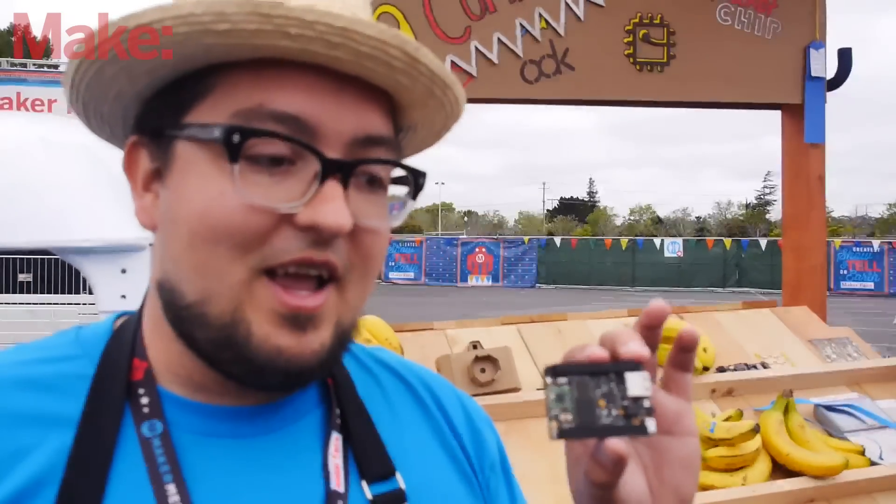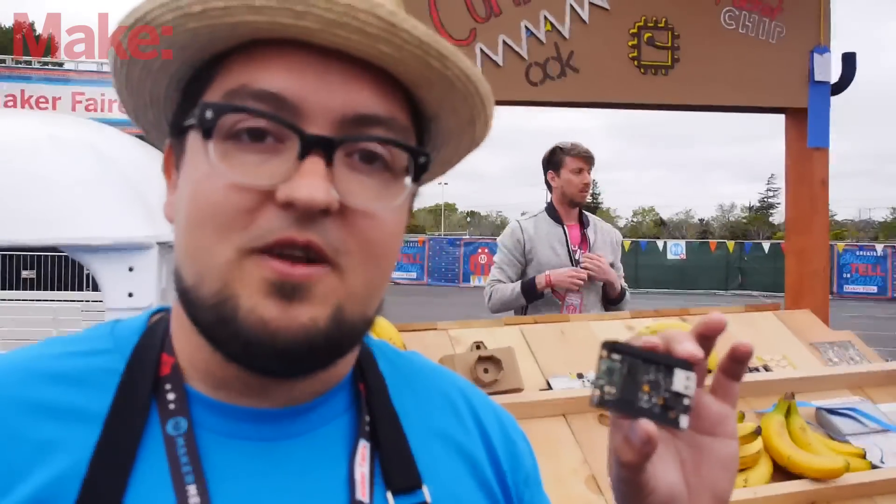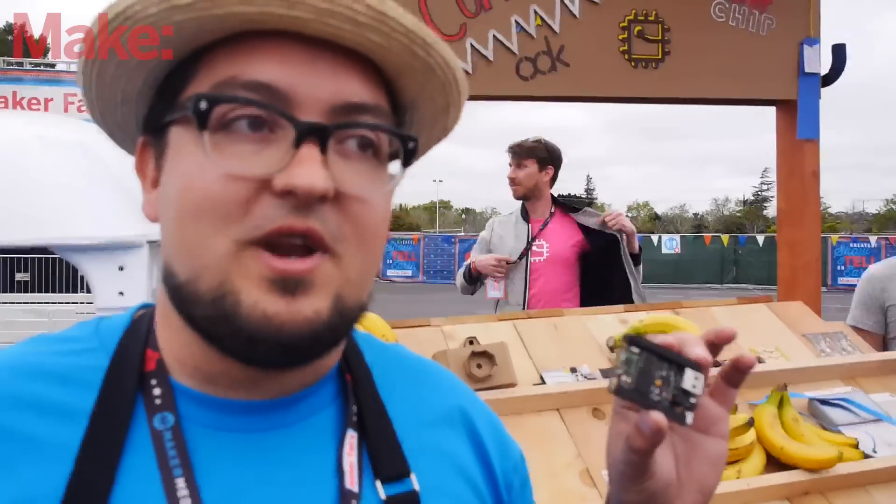The response has been so positive, people are really excited about it. People are almost caught off guard like, what do you mean it's nine dollars? What am I going to do with a nine dollar computer? And that's the real question we want to ask — yeah, what are you going to do with a nine dollar computer? All sorts of things.